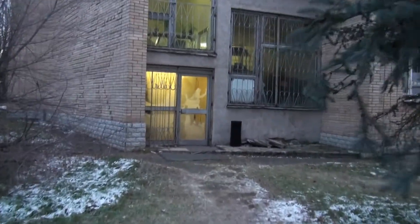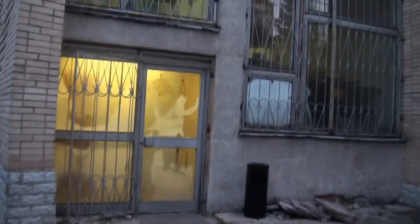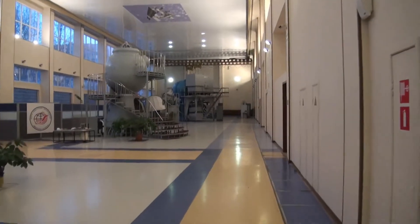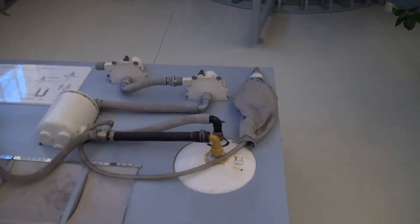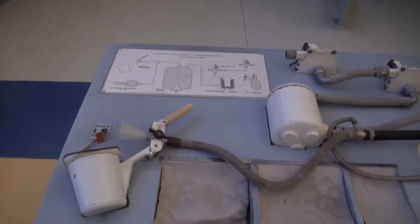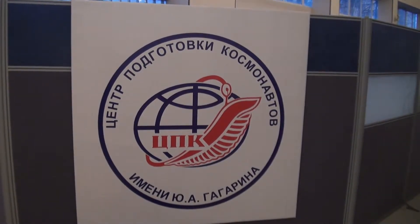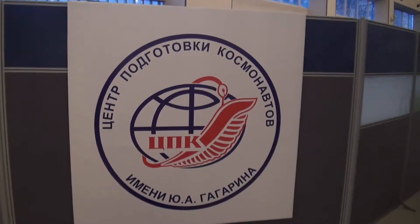Into the simulation building. We're using the back entrance today because they're doing rebuilding at the front entrance. Into the simulator hall. The Cosmonaut Training Center — Yuri Gagarin Center.